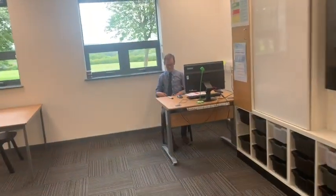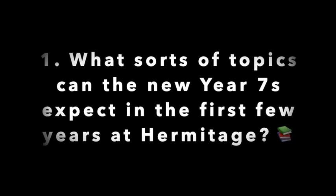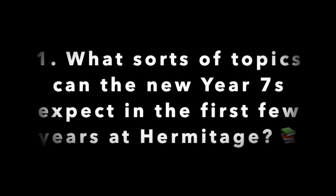Hi Mr Oakes, I've got some questions for you. So first of all, what sort of topics can the new Year 7s expect in the first few years of school? There are loads of cool stuff that we do. In Year 7 you can expect a wide variety of things. Some favourites include the Gothic — which if you don't know what it is, you can do a bit of research before you come, because it's super exciting.